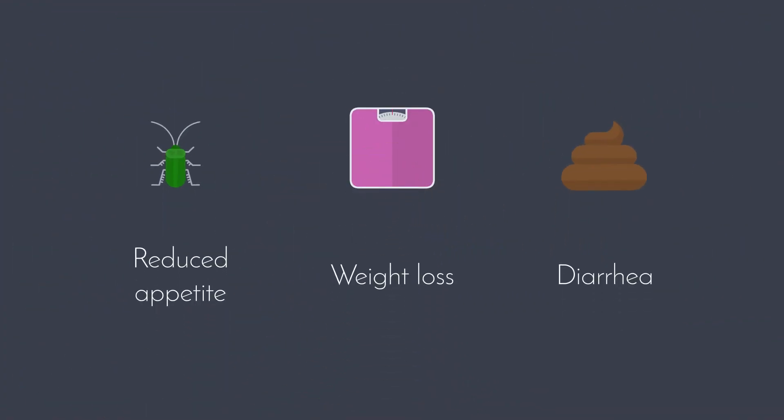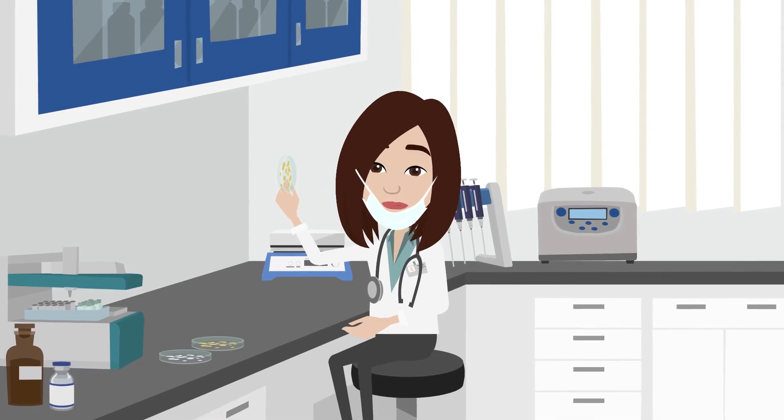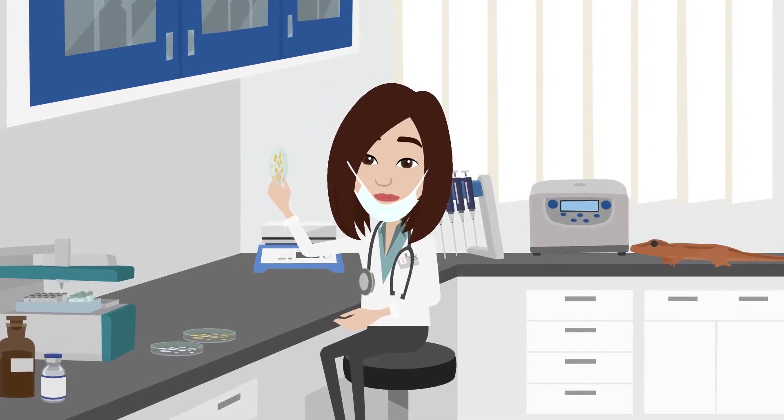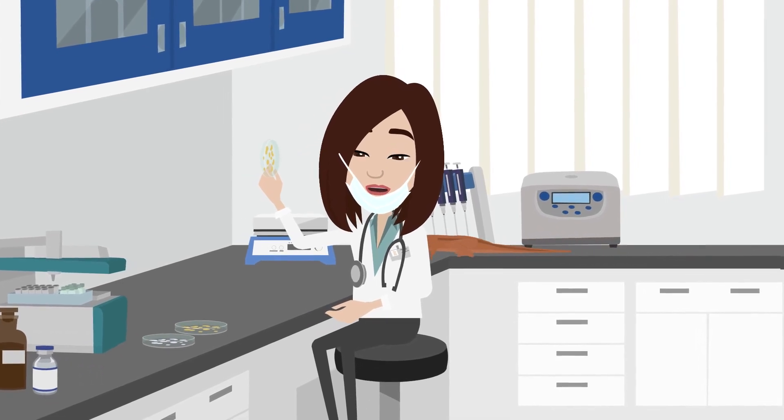Symptoms of pinworms include reduced appetite, weight loss and diarrhea. Treatment includes a deworming medication. It is also important to keep your reptile in a sterile environment for the duration of the treatment so that you can ensure the environment is clean and the animal cannot reinfect itself.